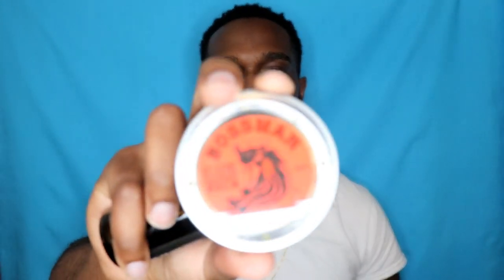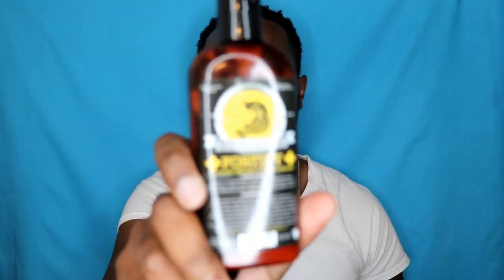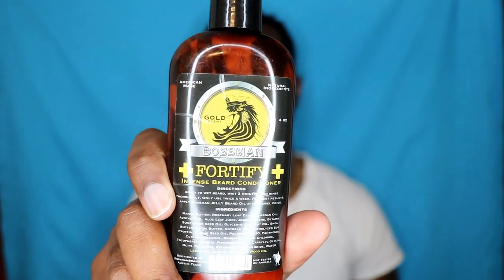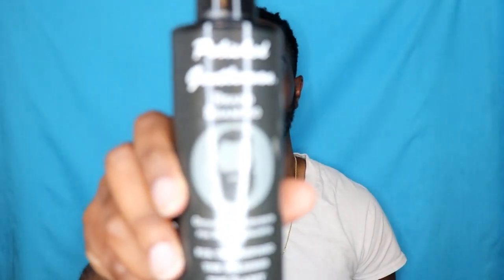I use this beard balm right here, it's called Boss Man — it gives your beard a nice shine and sheen and keeps it moisturized. I also use this conditioner here, which keeps it moisturized and keeps your beard from itching once it starts to grow out, as well as this beard shampoo right here.